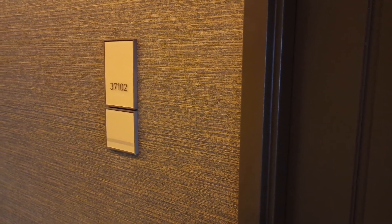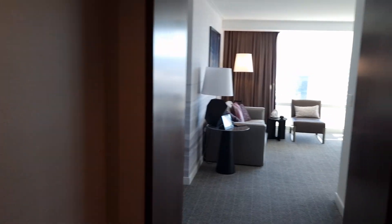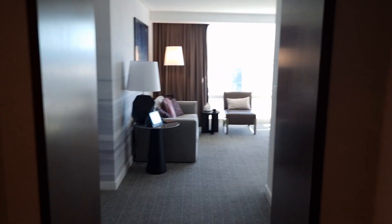This is a review of the panoramic corner suite 37102 at Aria. So as you walk in — I've literally been in two minutes ago — the curtains are actually closed and then they open up as you walk in, which is really good.